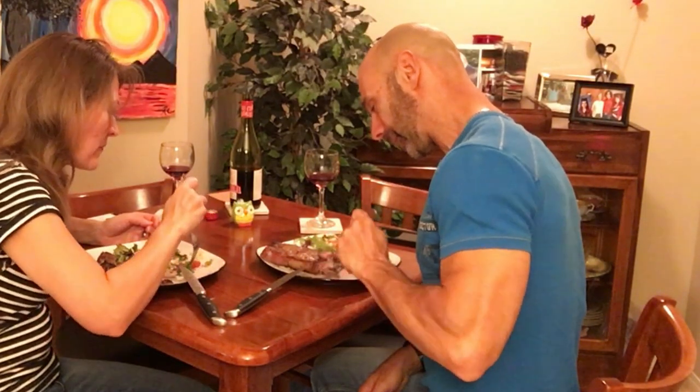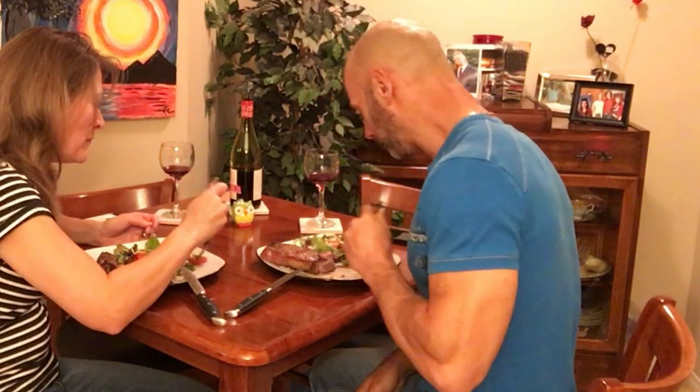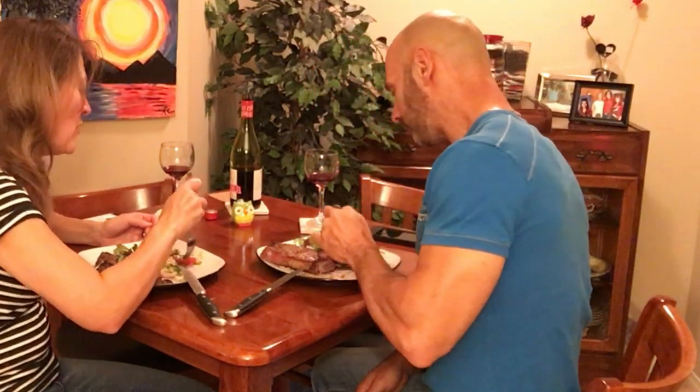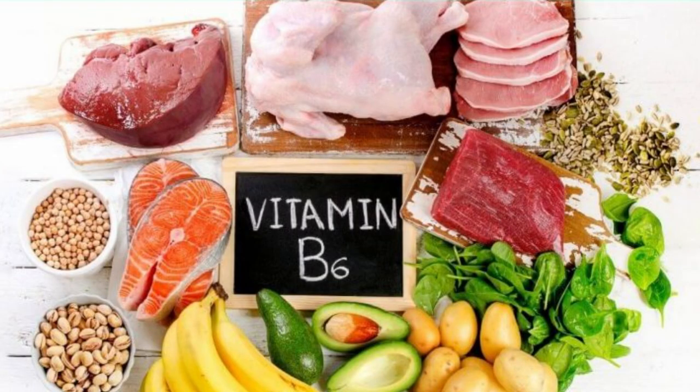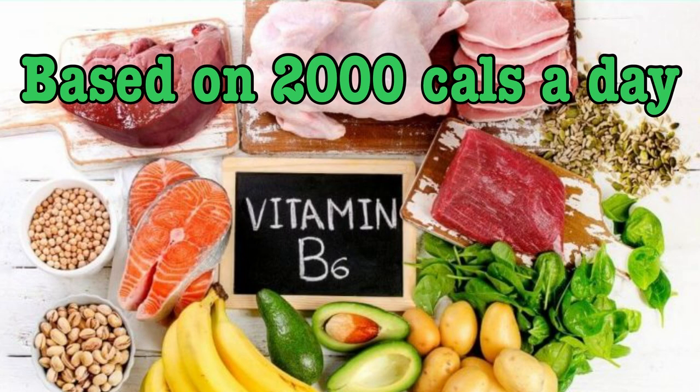Now there's nothing wrong with eating steak, and we need some saturated fats in our diet, but as a whole we tend to over consume them. If vitamin B is a concern, both chicken and sirloin steak contain 30% of our daily requirements in a 100 gram serving.